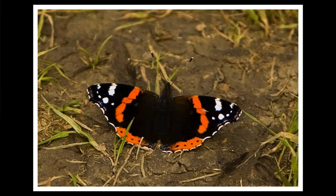The red admiral is a medium-sized red and black butterfly. It ranges from about 1 to about 3 inches. It loves to live in moist parks, marshes, and yards.